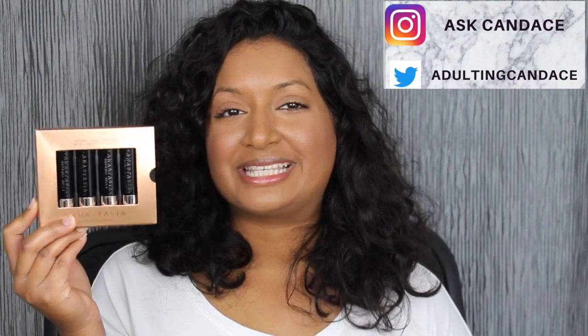Welcome back to my channel. Today we're going to be doing a review on the new Anastasia Beverly Hills Matte Lookout Lipsticks. If you do want to see a review and swatches, please keep watching.